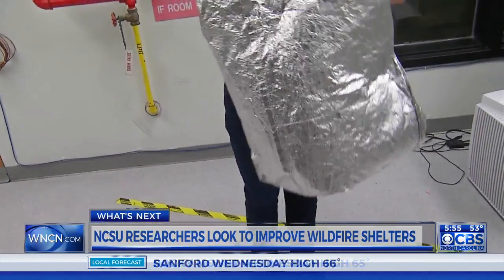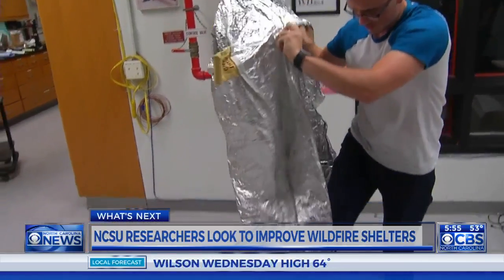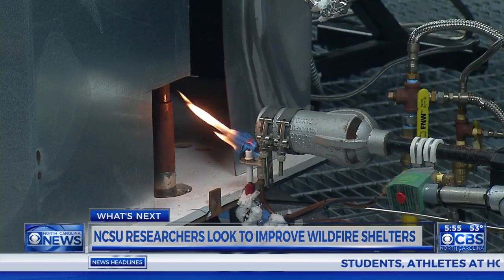A fire shelter is kind of a last line of defense for a wildland firefighter. When there's no way to escape an oncoming fire, firefighters can place the shelter over their bodies to offer them some protection as the fire burns over them. That's why the focus of our research has been on developing materials that are more heat resistant and they have to be resistant to very intense flames.